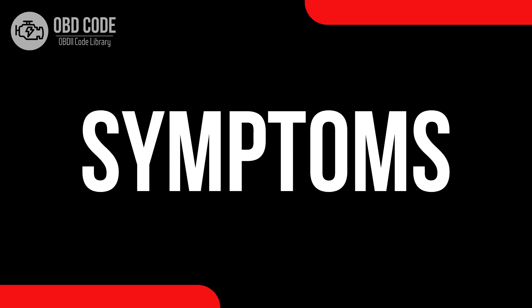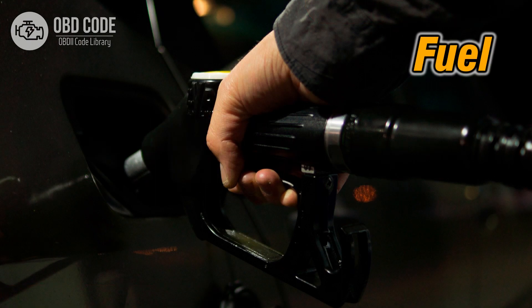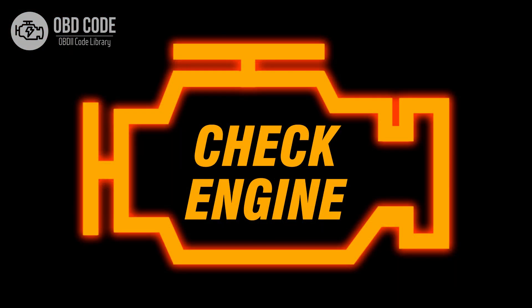Symptoms of code P0178: 1. Reduced engine performance. 2. Decreased fuel efficiency. 3. Malfunction indicator light (MIL) illumination.